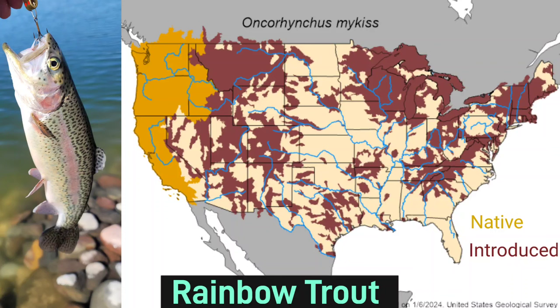Next we have rainbow trout. Because there are so many trout species, I decided I'll probably do an entire video just on the trout ranges if people are interested. As for this video, we'll just deal with the rainbow trout range. One important thing to note is that the rainbow trout range technically extends a lot further north than is shown here — however, this includes the steelhead trout, which is a rainbow trout that lives in saltwater. So the range shown on this map is just the freshwater rainbow trout.